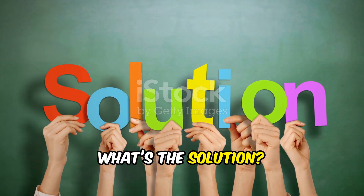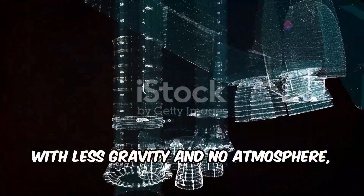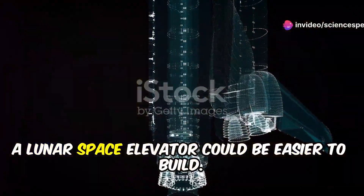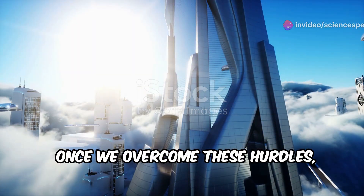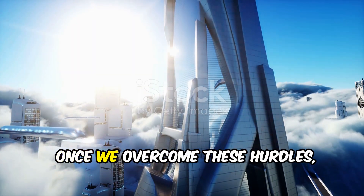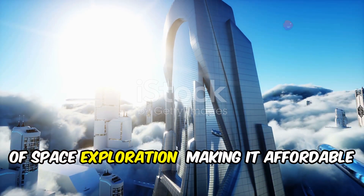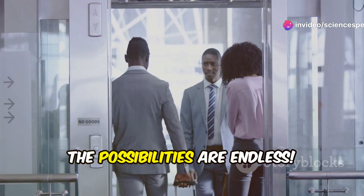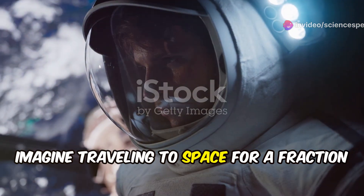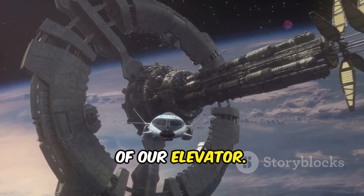So what's the solution? One idea is to test the concept first. With less gravity and no atmosphere, a lunar space elevator could be easier to build. Once we overcome these hurdles, a space elevator could unlock a new era of space exploration, making it affordable and accessible to everyone. Imagine traveling to space for a fraction of the cost, or even starting colonies on other planets, launching missions directly from the top of our elevator.